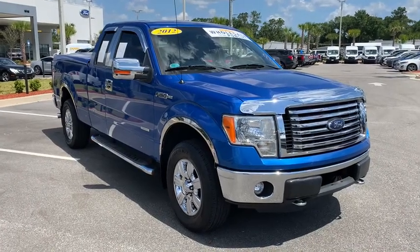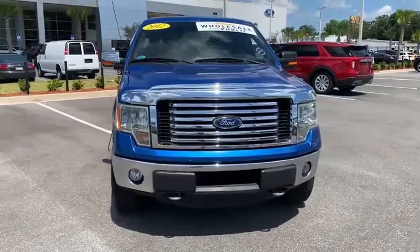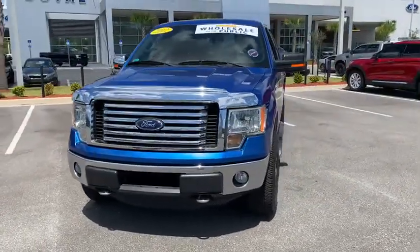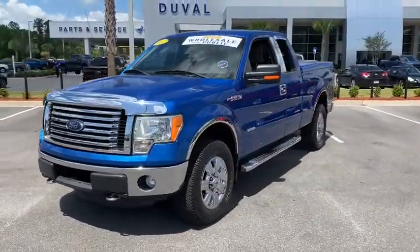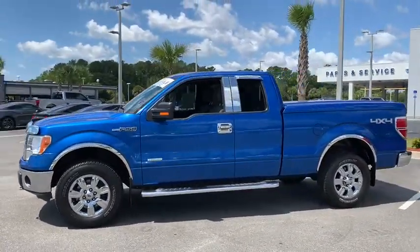You are going to love the 2012 Ford F-150. A Ford F-150 knows how to handle any situation. It's built to follow orders. No whining. This vehicle has less than 145,000 miles.